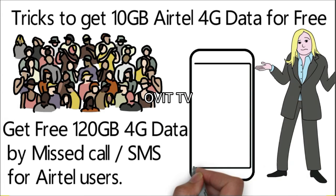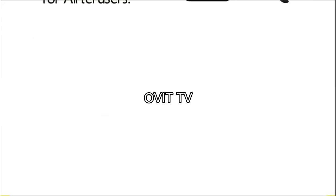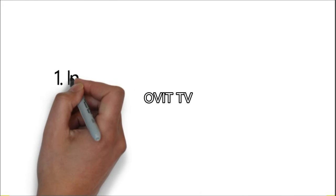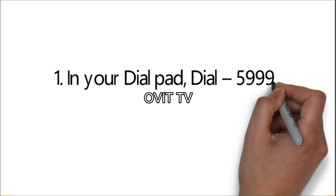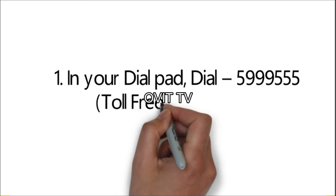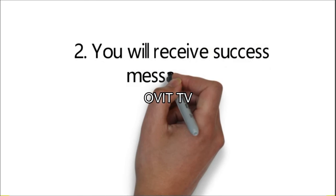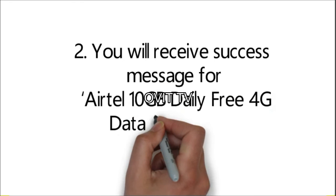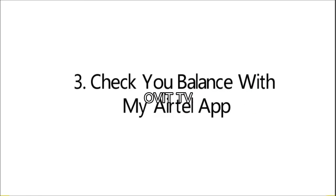Also, another offer where you get 120GB 4G data absolutely free for 28 days. How to get Airtel 10GB 4G data for free: Step 1 — in your dial pad, dial 5999555 (toll free) for free 10GB. Step 2 — you will receive a success message for Airtel 10GB daily free 4G data for 28 days. Step 3 — check your balance with the My Airtel app.